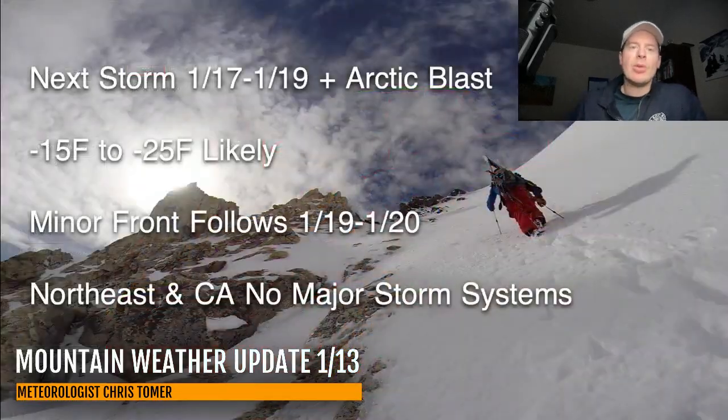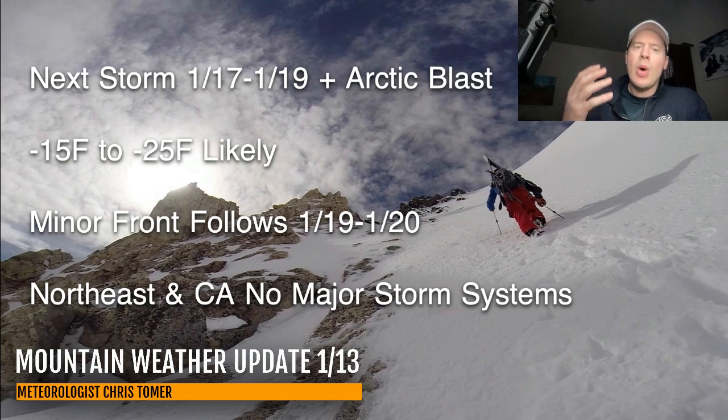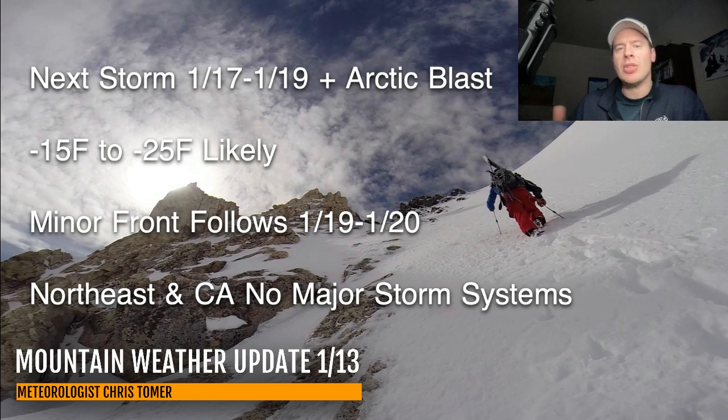Here are my bullet points this morning. Next storm system: the 17th, 18th, 19th, plus an Arctic blast with air temperatures of minus 15 to minus 25 at times through parts of Montana, Wyoming, and also a lot of Colorado. That's air temps, not wind chill — wind chills are going to be even colder. And then there's a quick-moving minor front that kind of comes in on its coattails on the 19th and 20th, with some very light additional snow and maybe a slight reinforcing shot of some colder air.